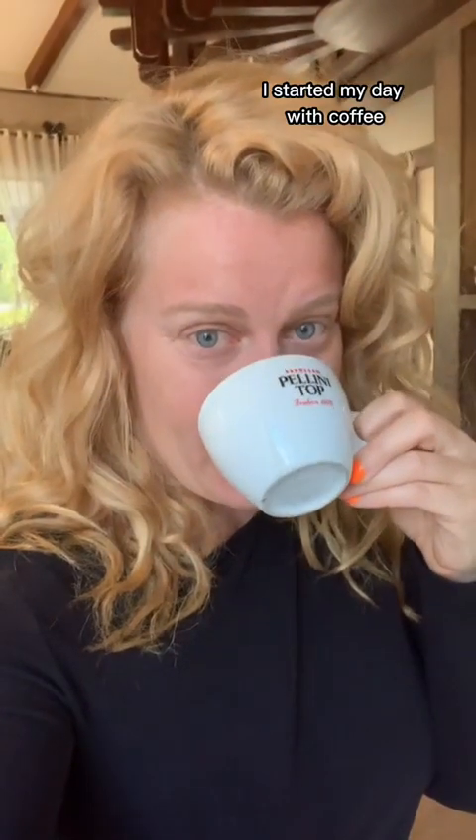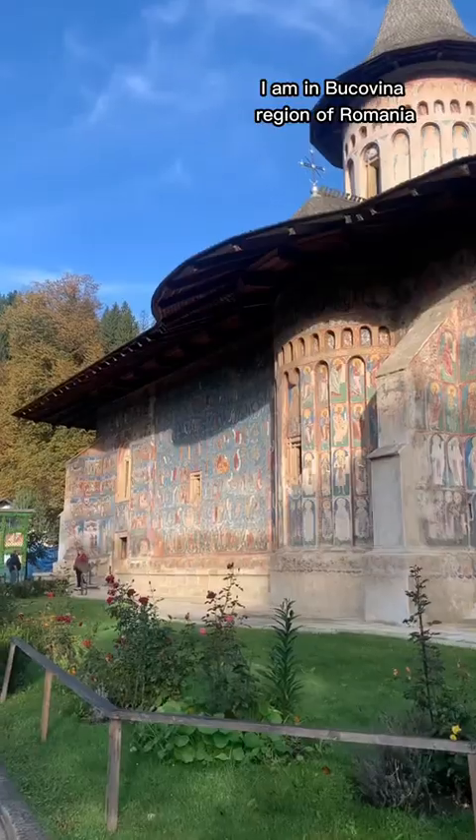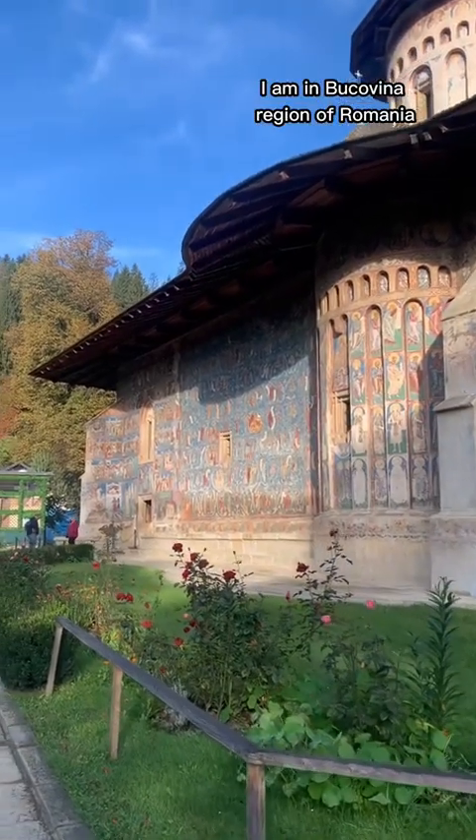It's day six and the final day of my eastern Romania road trip. As always, I started my day with coffee and a delicious breakfast at my pensione. I am in the Bucovina region of Romania, which is famous for its painted churches.